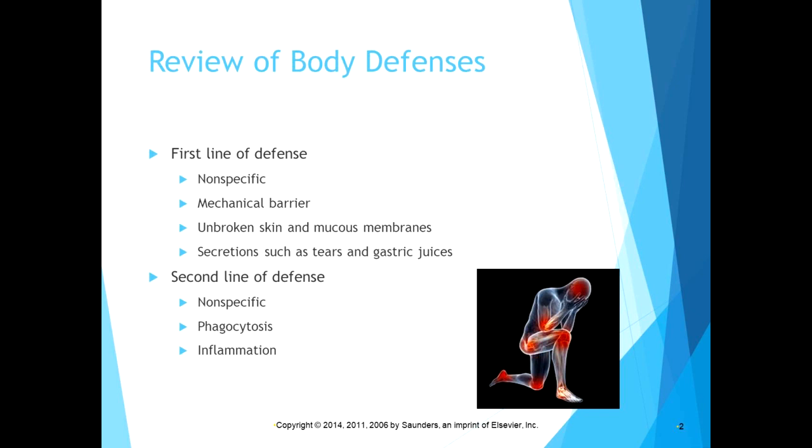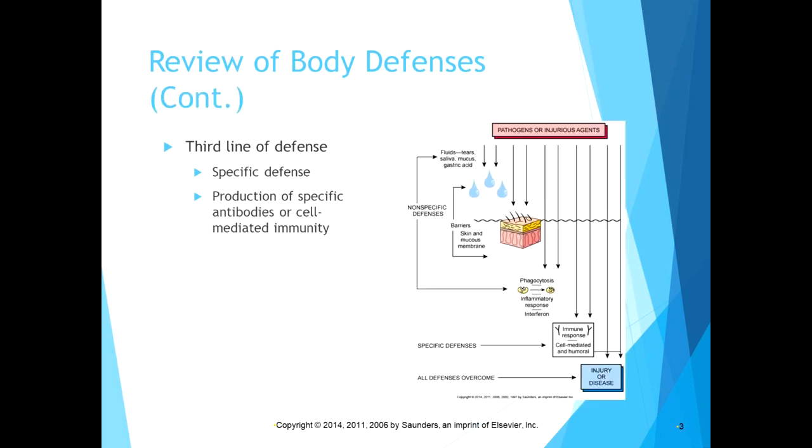Unbroken skin is a good barrier for many pathogens, and tears and gastric juices help catch things as they come in. Our second line of defense is also non-specific: phagocytes — cells in our body that engulf and destroy debris. Inflammation is also a non-specific defense, largely for bacterial pathogens or foreign matter that gets past the first line of defense.